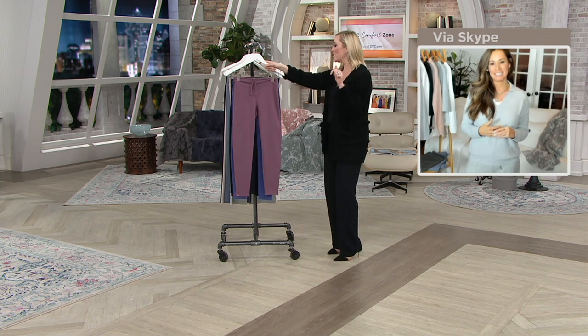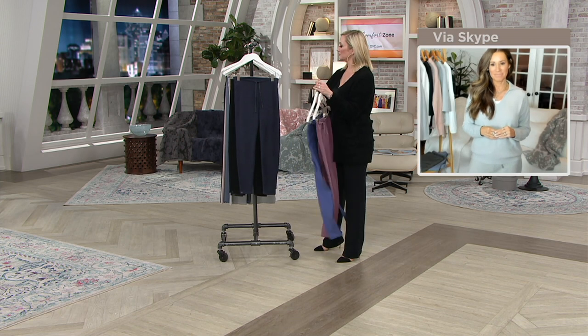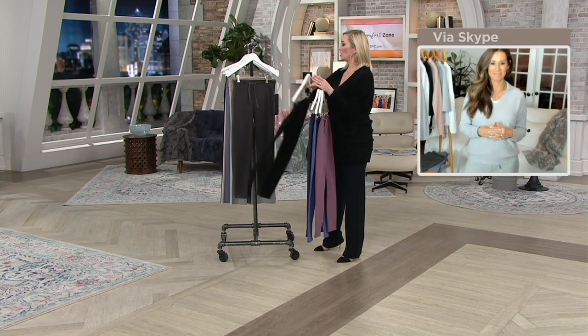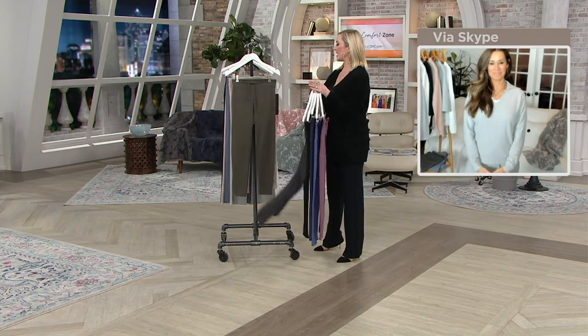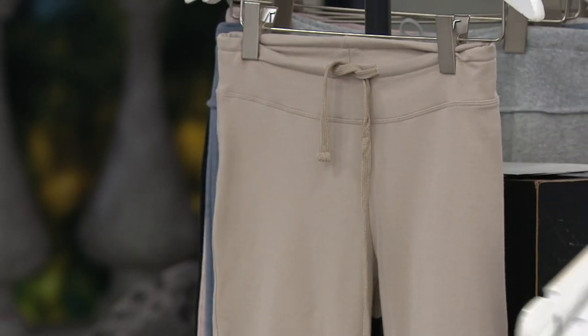Colors available: plum, arctic blue, indigo, black, carbon, khaki green, Riverstone — in sizes extra small through 3X.